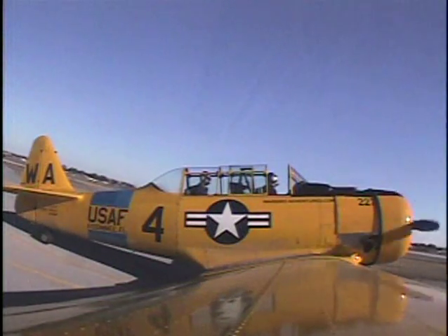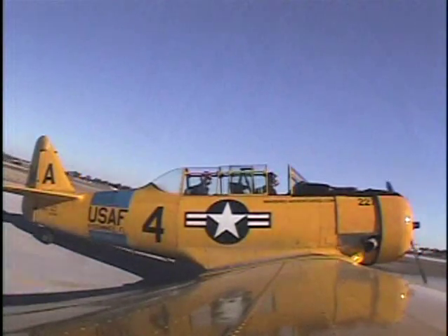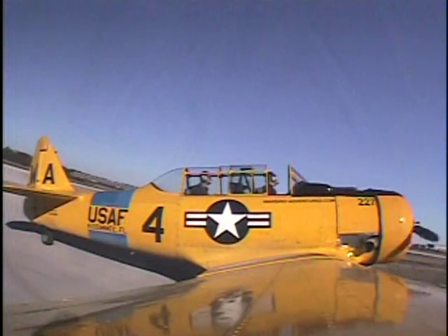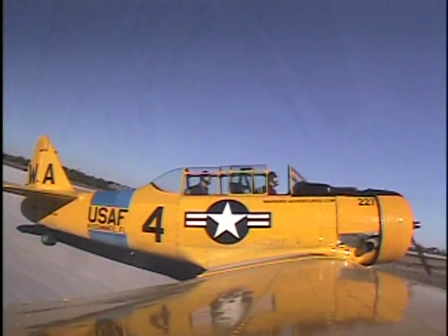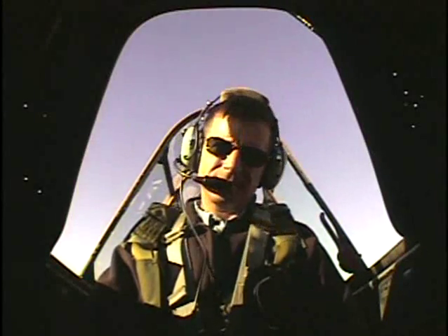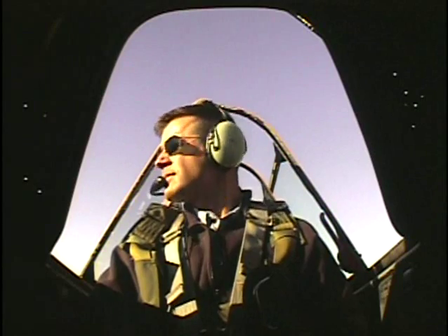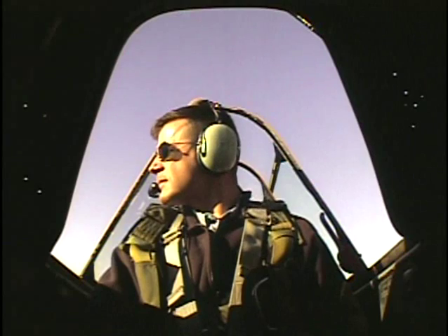We're going to hold short here. Let's angle to the left a little bit — one more S-turn, just a little bit of brake. Very, very lightly — a little bit less than that. Relax. If you look to the right, you'll see a helicopter coming in, and there's an airplane behind it. Taxiway Alpha is clear. Via Alpha, 4 Sierra Tango, thank you.